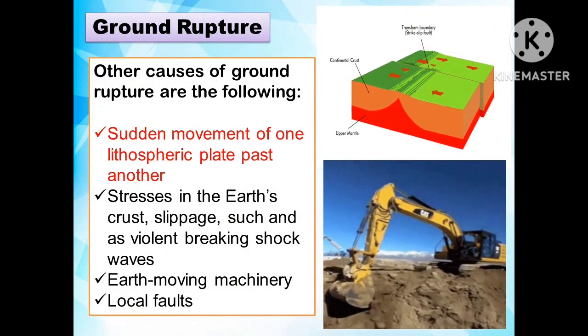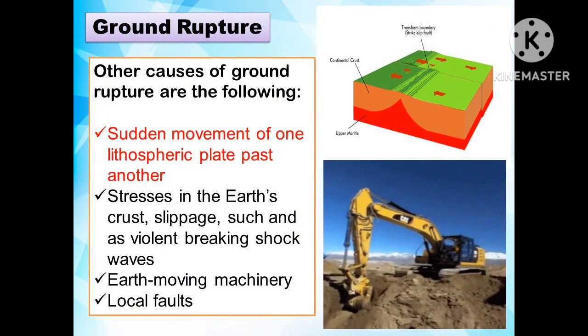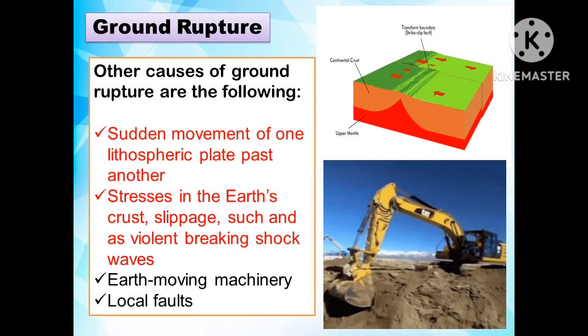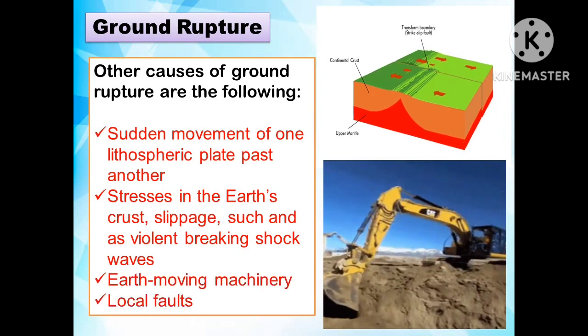Other causes of ground rupture include: the sudden movement of one lithospheric plate past another, stresses in the Earth's crust, slippage such as violent breaking shock waves, earth-moving machinery, and local faults.